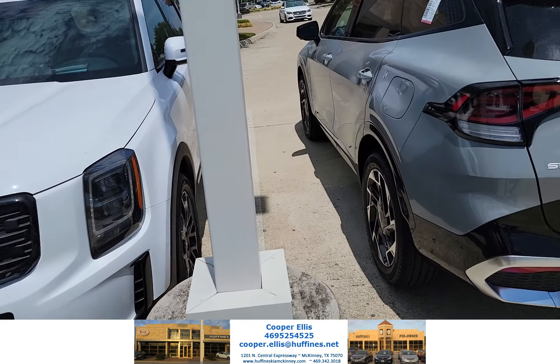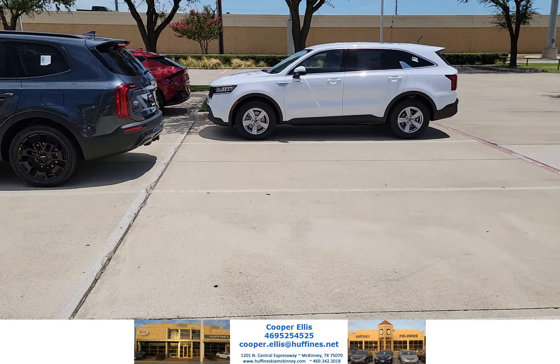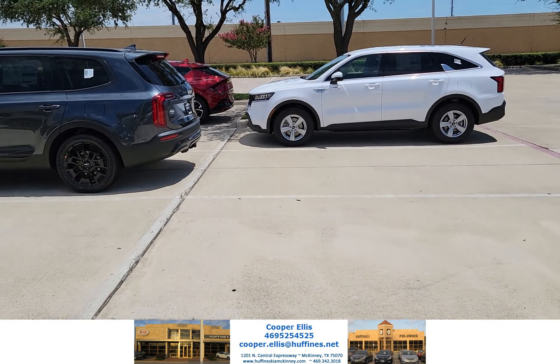If you're interested in that car or any other car that's on the lot right now, please give me a call at 469-525-4525.